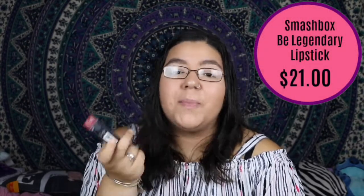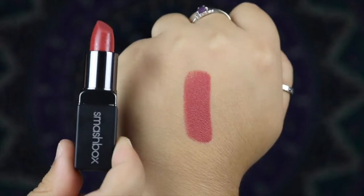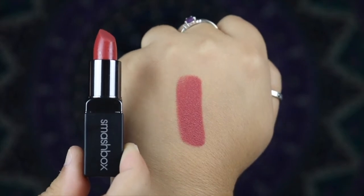Next I got the Smashbox Be Legendary lipstick. I was hoping for one of their liquid lipsticks, but I got a bullet. It says this pigmented, loaded color glides on in just one swipe getting you out the door and into the party quicker — shades and finishes may vary. It has a $21 to $24 value. Mine is the Be Legendary Feel Good Matte in the shade Off Script. That is absolutely a shade that's up my alley and I've never tried a Smashbox lip product before, so I'm excited!